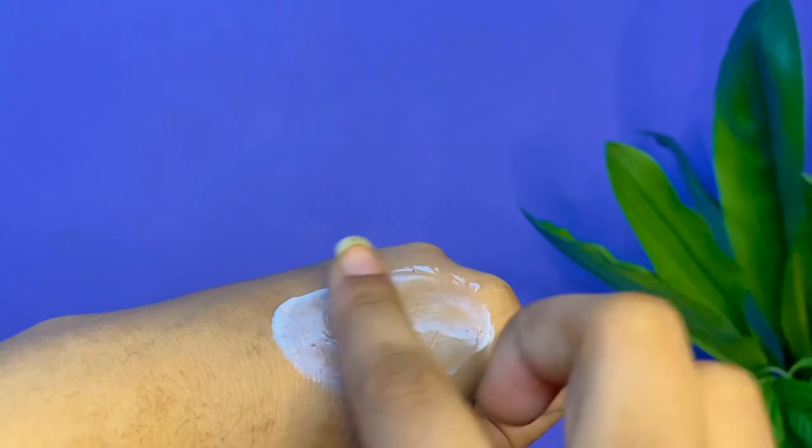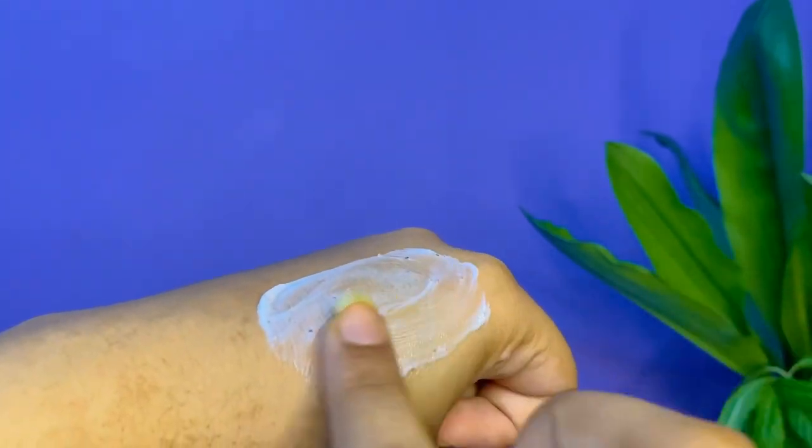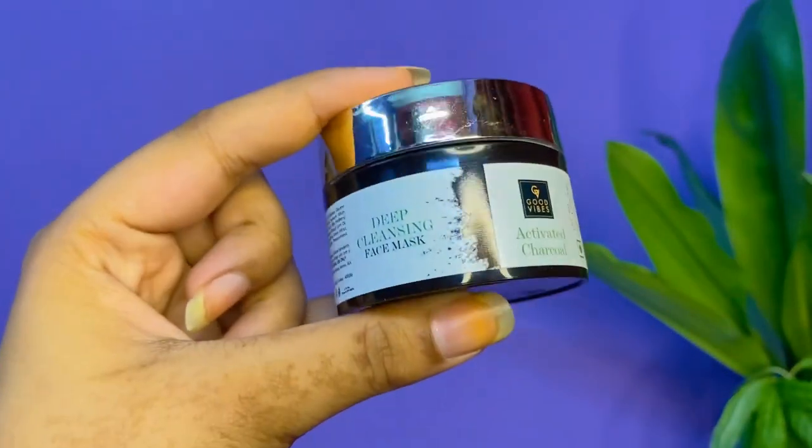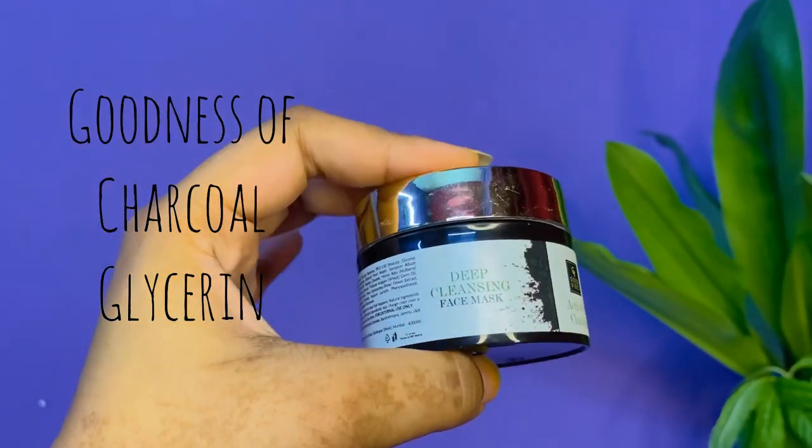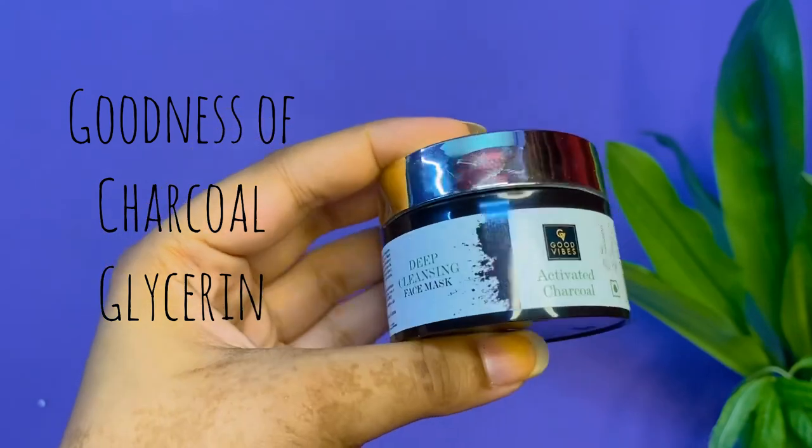The pomegranate extracts help in preventing the formation of dark spots and uneven skin tone, giving a radiant glow to your skin. The next product I'm going to show you all is the Good Vibes Deep Cleaning Activated Charcoal Face Mask.